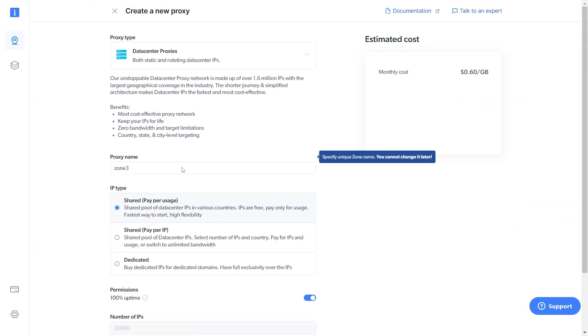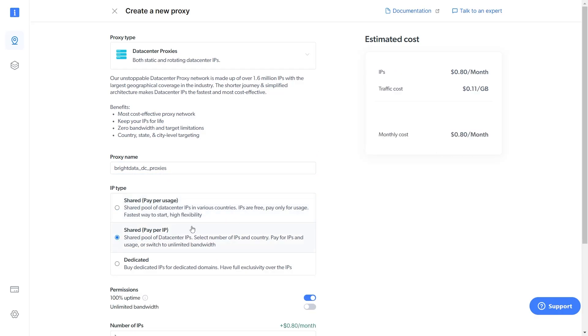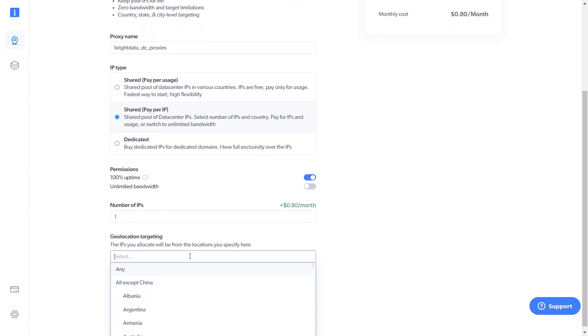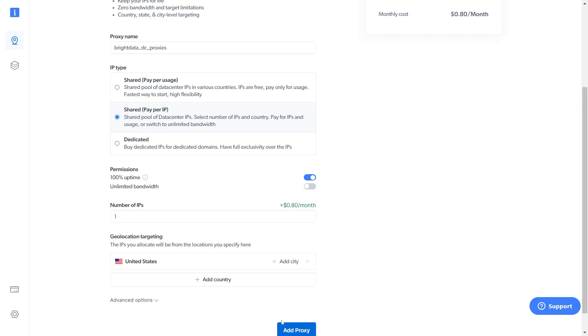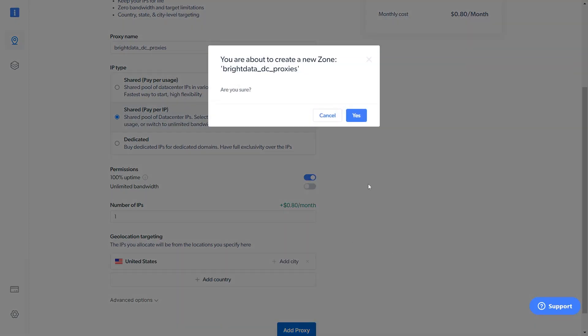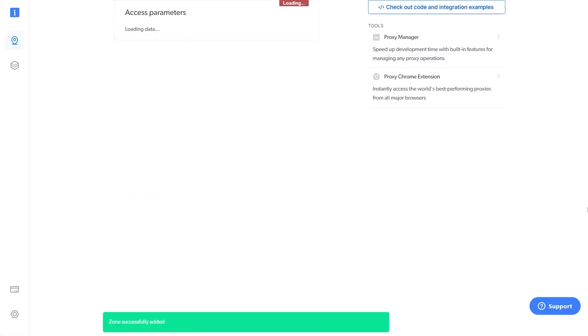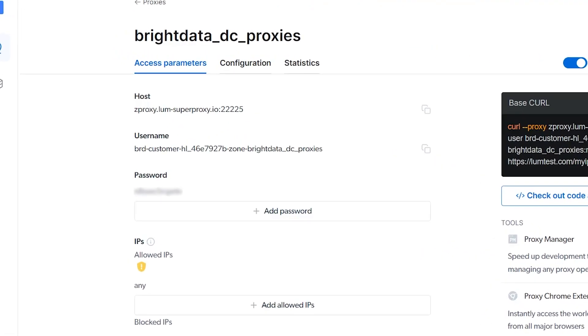At the proxy name section, type your new proxy name. At the IP type section, choose shared pay-per-IP. At the number of IPs section, insert the number of proxies you want to purchase — here I will choose one IP. At the geolocation targeting section, choose your desired location — I will choose United States. Click add proxy, then confirm. Your new proxy has been created and you can see all information you need, such as username and password. Bright Data has also made a video on how to create a new proxy — I will put the link in the description.